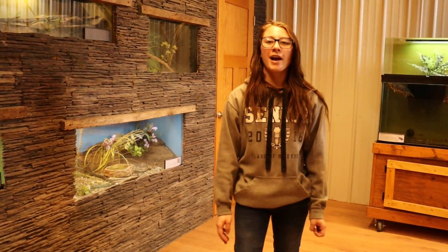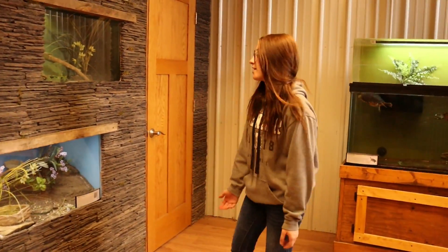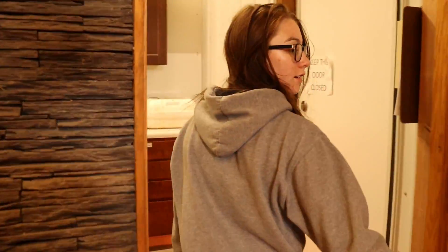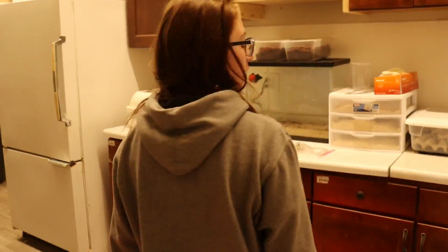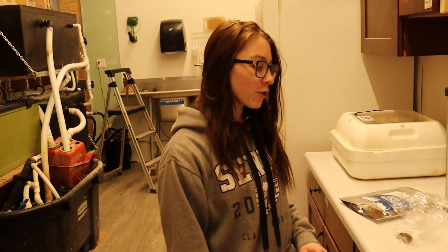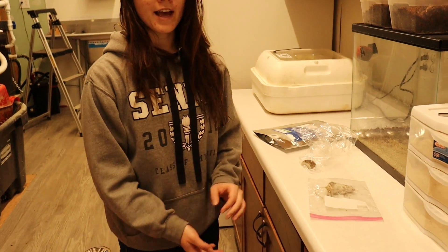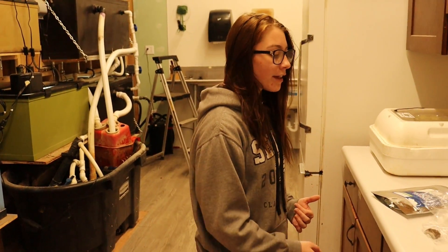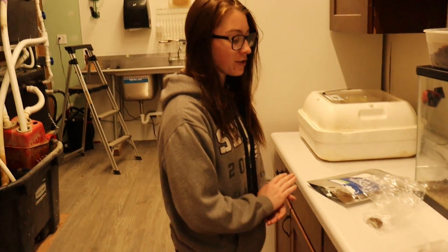Next I am going to take you guys into the back and talk to you about what we feed our snakes here at the Nature Center. Our fox snake and our corn snake, since they are larger snakes, we give them a full grown adult mouse and we have to thaw it out because they cannot chew their food. They are constrictors so they'll squeeze it and then swallow it whole. We give them one about once a week, every Tuesday.